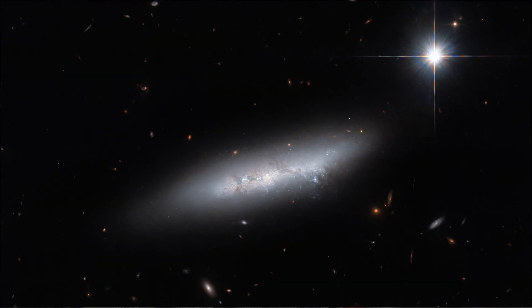However, looks can be deceiving. NGC 2814 actually has three close galactic neighbors. First is a edge-on spiral galaxy known as NGC 2820. Second is an irregular galaxy named IC 2458. And third is a face-on non-barred spiral galaxy called NGC 2805.